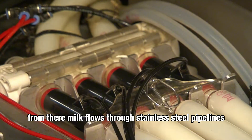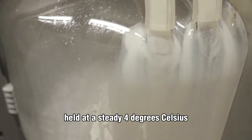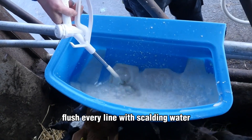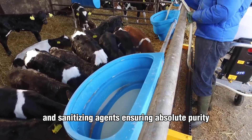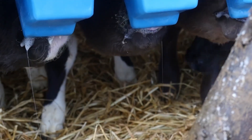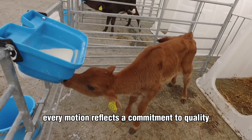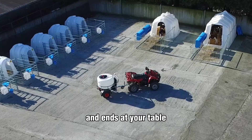From there, milk flows through stainless steel pipelines into chilled storage tanks, held at a steady 4 degrees, to preserve freshness and inhibit bacterial growth. Automated cleaning systems flush every line with scalding water and sanitizing agents, ensuring absolute purity. Cleanliness here isn't just a rule — it's a creed. From the first touch on the udder to the last drop in the cooling tank, every motion reflects a commitment to quality, sustainability, and the simple perfection that begins in the barn and ends at your table.